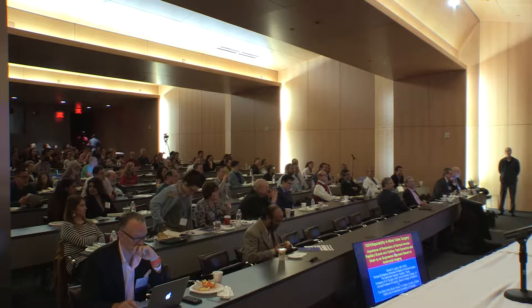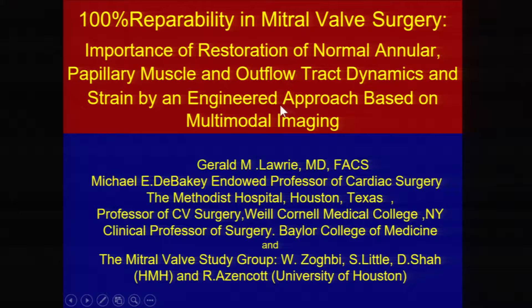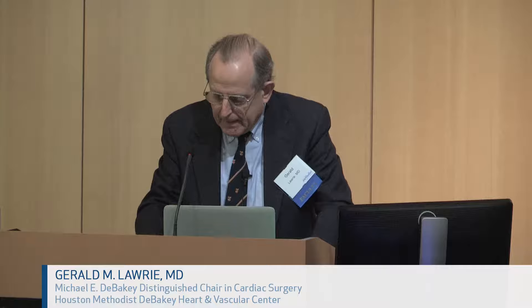Thank you very much. These have been great talks, and we'll move on now to the surgical side of things. This has been the result of a team effort here for a number of years trying to sort out the problems associated with the repair of the mitral valve, and it's been a very pleasurable association over time with many different people.